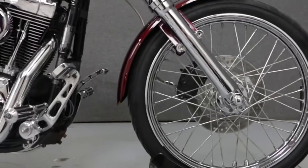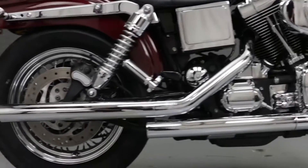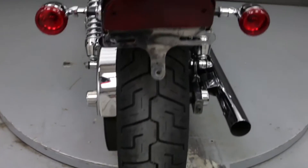It has been custom painted and upgraded with Vance and Hines exhaust, high-flow air intake, a Badlander seat, quick-release backrest hardware, chrome hand controls, chrome fork lowers, steel braided cables and front brake line, and matching grips and foot pegs.